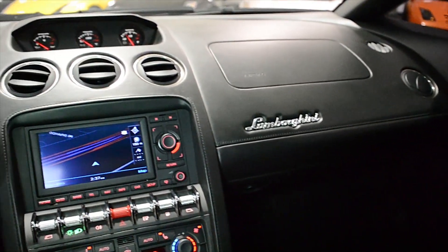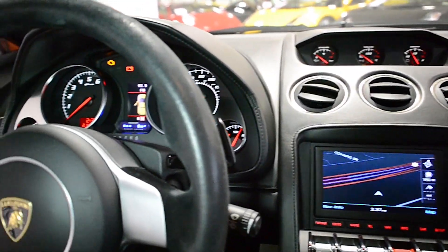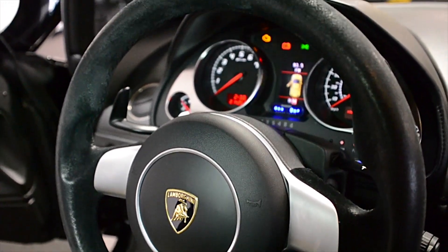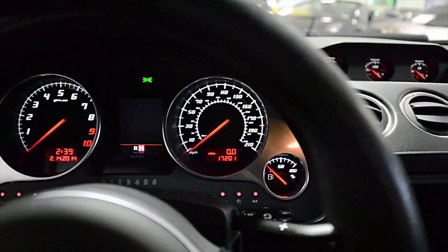Additional features include power-adjust and heated seats, suede leather steering wheel, black painted Callisto wheels, yellow calipers, clear bonnet, custom exhaust, and much more.